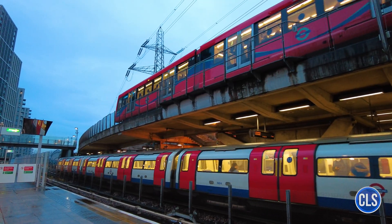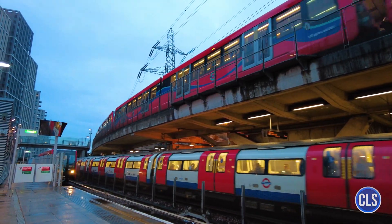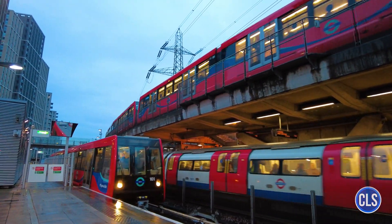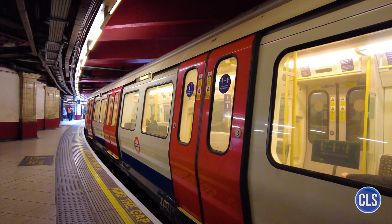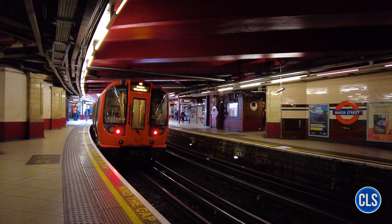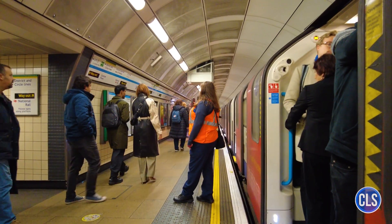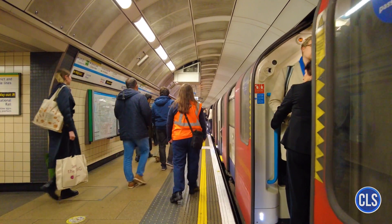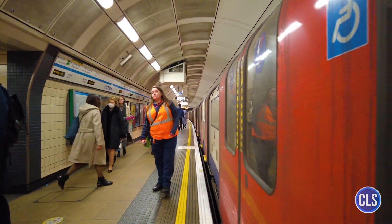This makes it easier to determine ticket fares and allows passengers to plan their journeys according to distance. In addition, the Underground serves 272 stations, with King's Cross St. Pancras being one of the busiest with over 97 million passengers per year. This station serves as a major transport hub, connecting several underground lines, long-distance rail services, and the Eurostar, which connects to continental Europe.